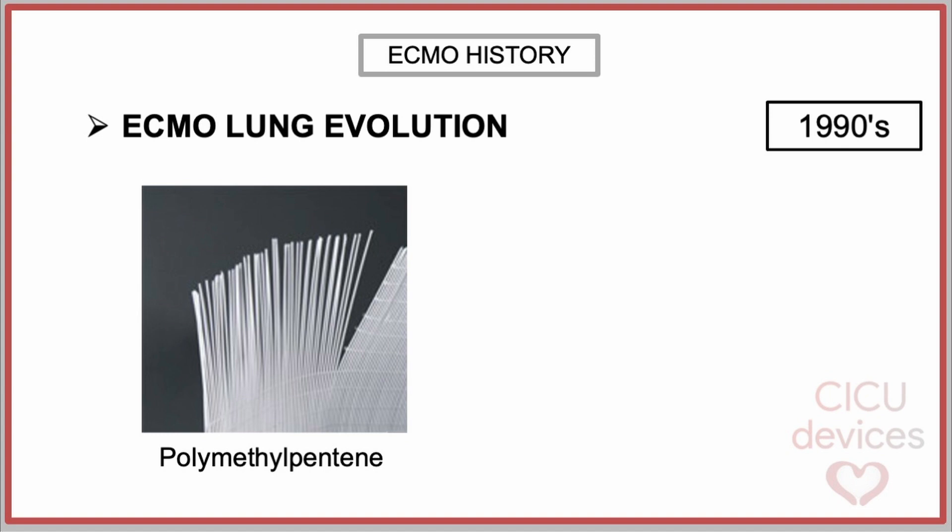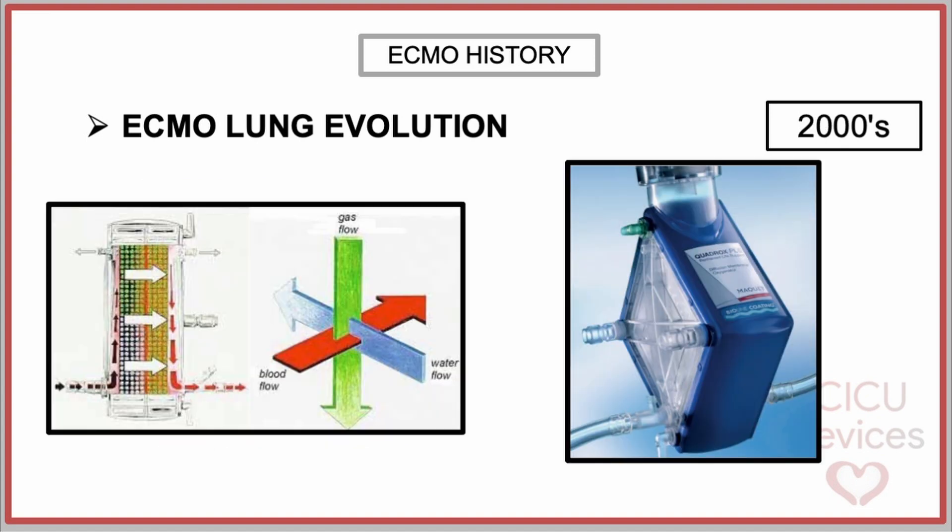In the 1990s, a new material called polymethylpentene was developed. This polymer features nanopores that enable gas exchange while offering significant advantages, such as requiring less contact area, preventing plasma leakage, and avoiding the formation of micro-bubbles. In the 2000s, McKay developed the cross-flow design in its Quadrox polymethylpentene membrane. This design optimizes the flow paths within the membrane lung, promoting better disruption of the laminar blood-sided boundary layer — a major resistance to gas transfer. By facilitating secondary flow patterns, cross-flow designs significantly improved carbon dioxide removal and oxygenation efficiency compared to traditional designs.